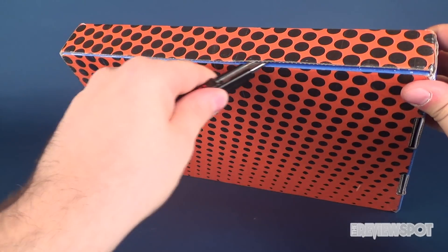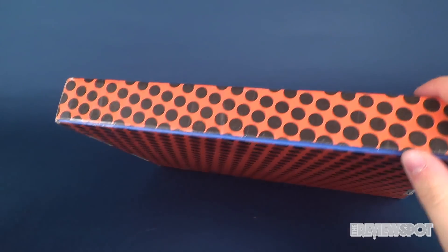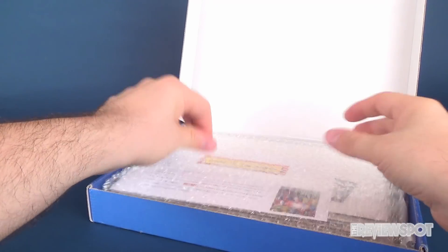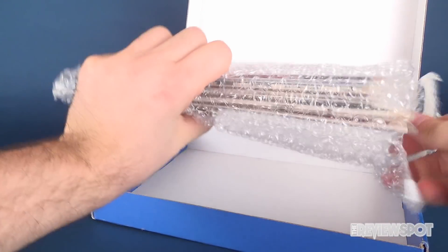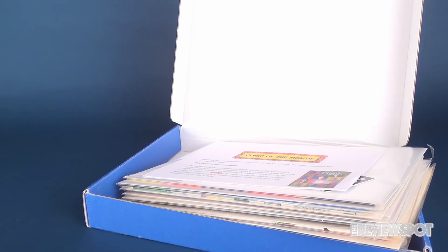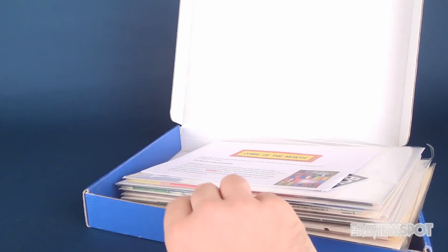Why is she called Old Red when the knife is clearly black? I have no idea — that's just the name she chose. We're going to go ahead and remove the bubble wrap. We don't really need that anymore; it served its purpose protecting the comics from point A to point B, point B being me.